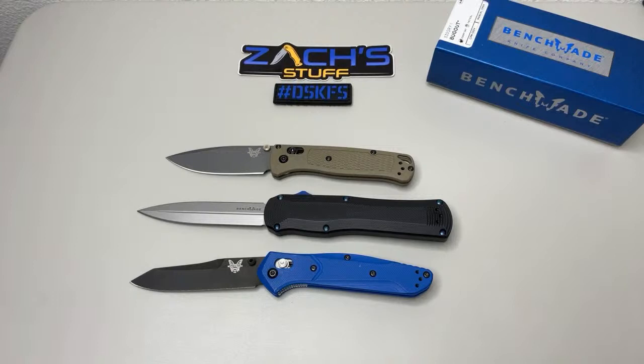Daniel asks: what's your rarest Benchmade? I would probably say something between some of the gold class ones I have and probably my first production run of the 940, which is number 8 of a thousand. I also have the international 940 that came out — I think it's valued at around $1,200 right now. Those have anodized aluminum handles with a Damasteel blade. The value comes from it being only sold overseas — made here in Oregon, USA, and shipped out internationally, only sold outside the country.